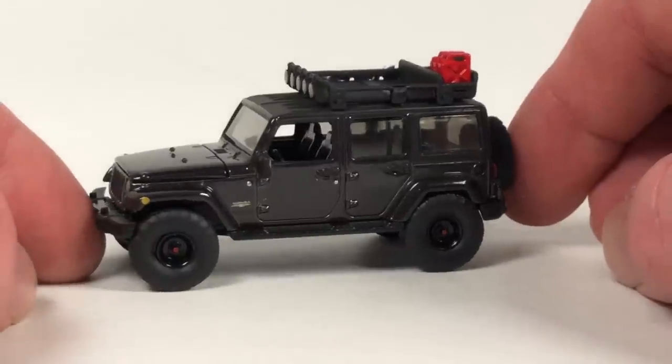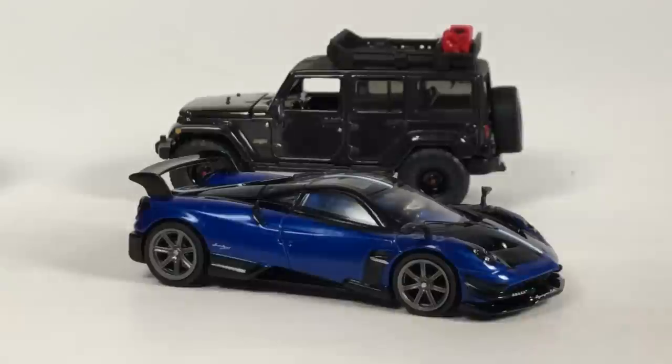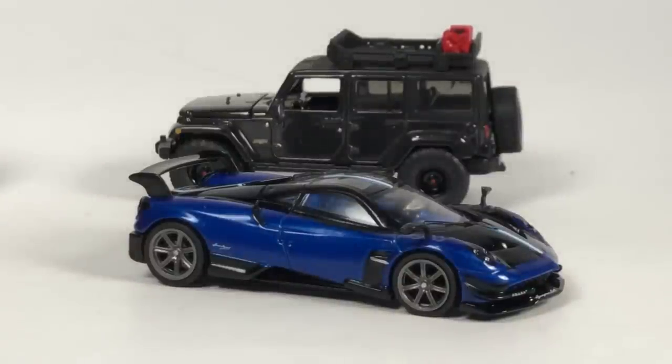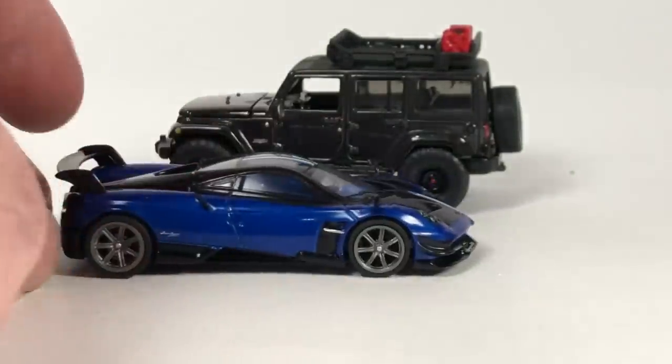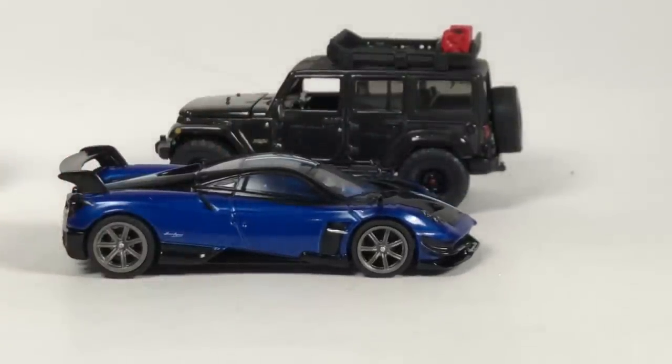That's it for this episode - a nice long one. Next week might be shorter. Let me know what your favorite thing was today. For me it's probably the Tarmac Works Global 64 line - I'm really liking them. The Mini GT Corvette is really cool too, though that front wheel situation bothers me. Just a lot of cool stuff today. Thank you guys very much for watching, have yourself a good day.